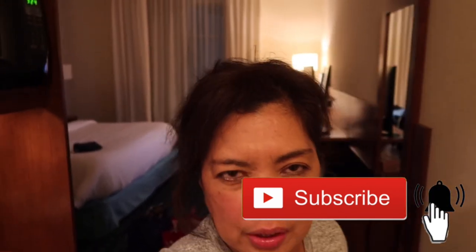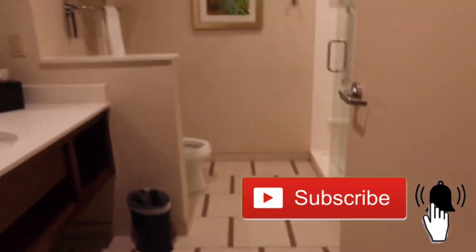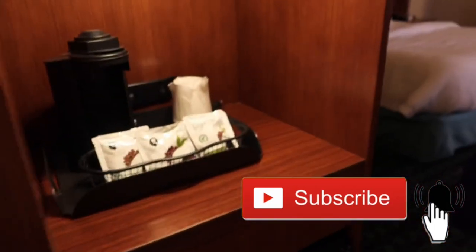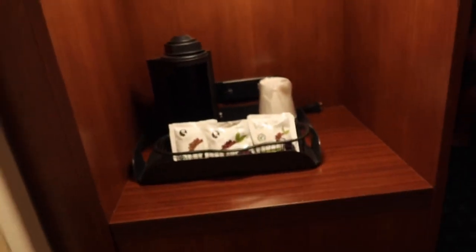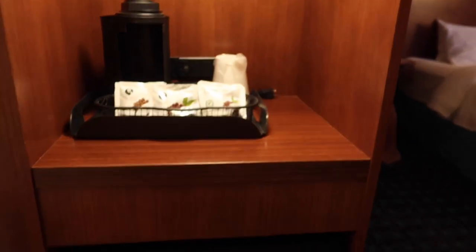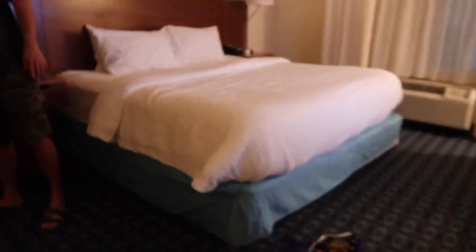There's a restroom there, a coffee machine and a microwave here, and there's also a refrigerator. And there's a king size bed there.